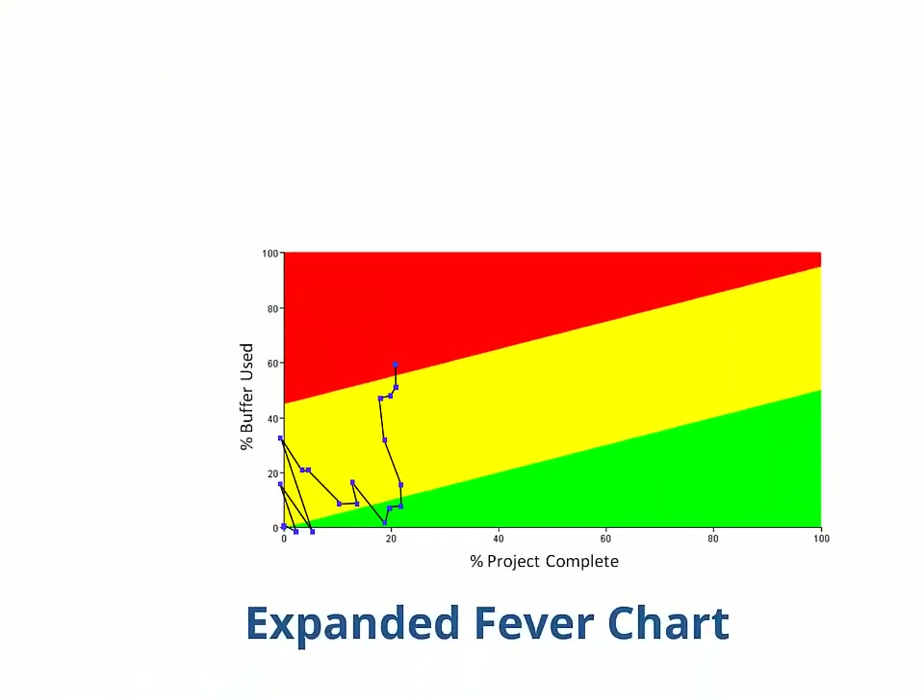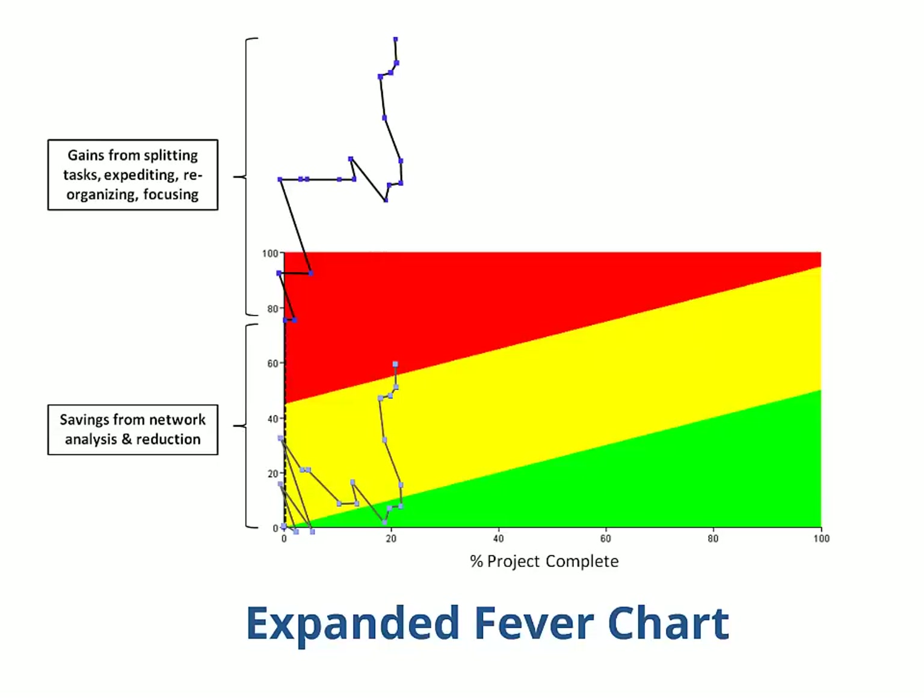Here's another technique we use to look at cycle time improvements. This fever chart comes from a project in a large medical devices company. As usual, it shows percent project complete on the horizontal axis and percent buffer used on the vertical. Each data point represents an update to the schedule. This chart shows graphically some major events in the life of the project as buffer was consumed and then recovered. If we analyze the decisions that were made because of the critical chain approach and remove them from the picture, expanding the picture like an accordion, we see a much worse situation. These two graphs allow us to compare the would-have-been with the actually-was, and estimate the actual cycle time improvement gained over the course of about five months — in this case, more than 16 weeks. If we compare that with the full project duration, it translates to about 30% for this one-year project.